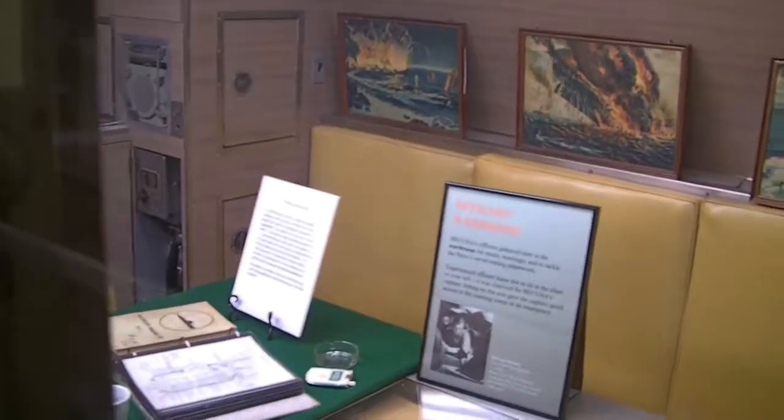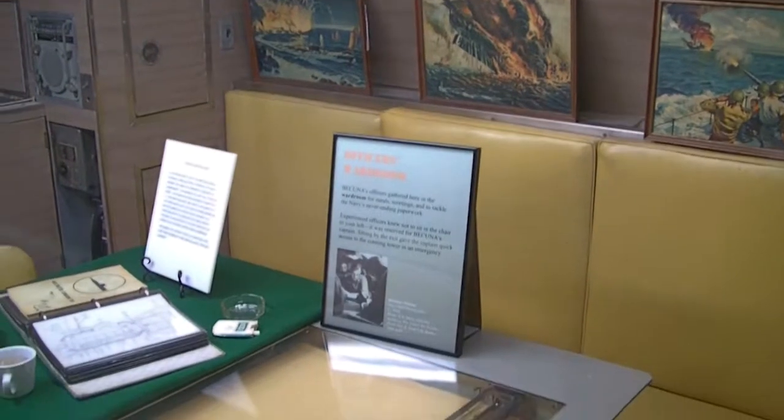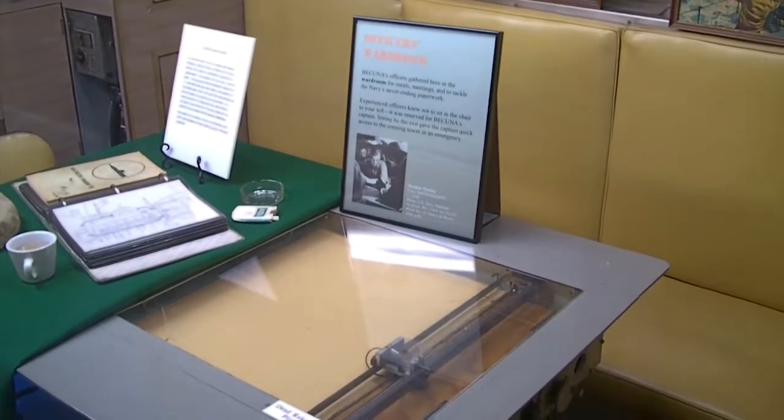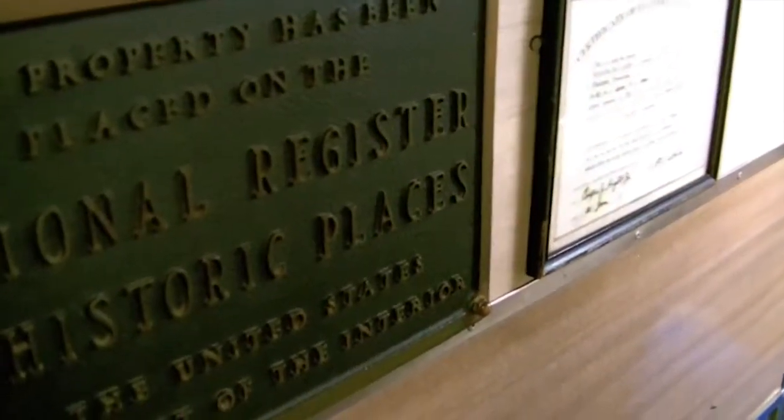Looking through plexiglass here — this is the officer's wardroom. You might see some reflections on the plexiglass and some light scratches. It's on the National Register of Historical Places. It's a little dark. The forward battery is down under the floor right here, and this is the senior officer's stateroom.